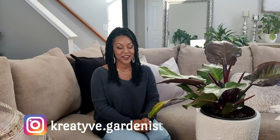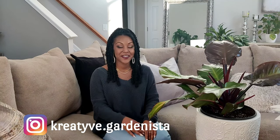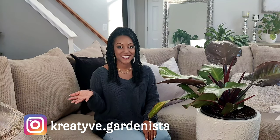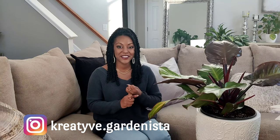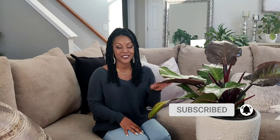Hey, what's up everyone, it's Jess, welcome back to my channel, welcome to a new year! I am so excited for 2021, I have a ton of stuff in store for my channel. If this is your first time here, welcome, and please consider subscribing. I make plant videos, gardening videos, I do a bunch of home decor and DIYs here on my channel. Definitely hit the subscribe button and also hit the bell to turn on your notifications anytime that I upload.